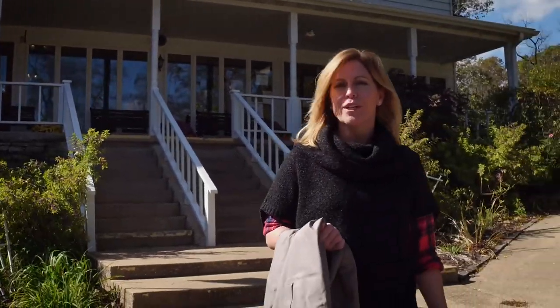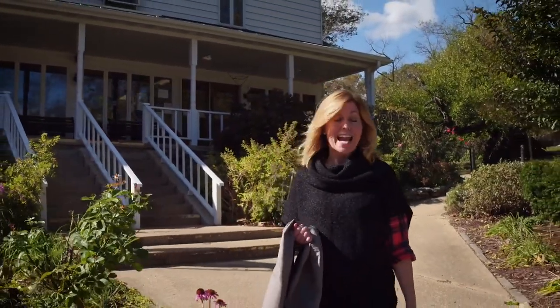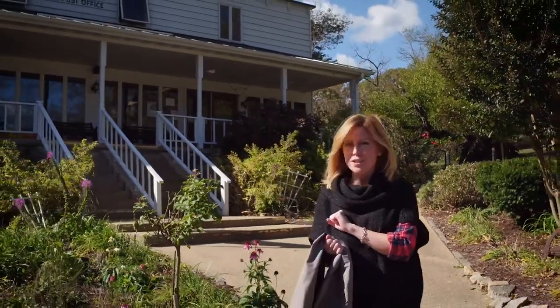I am here at the Rockbridge Rainbow Trout Ranch and today I am learning how to fly fish, but first I have to put on these waders.